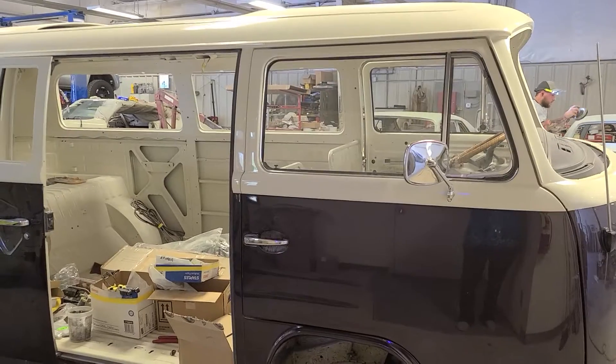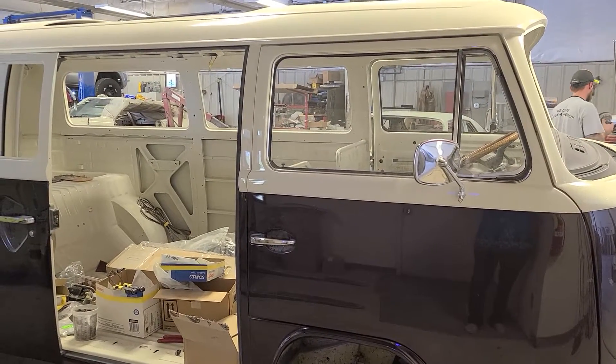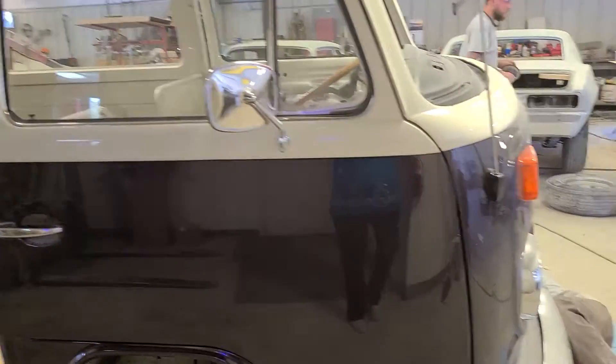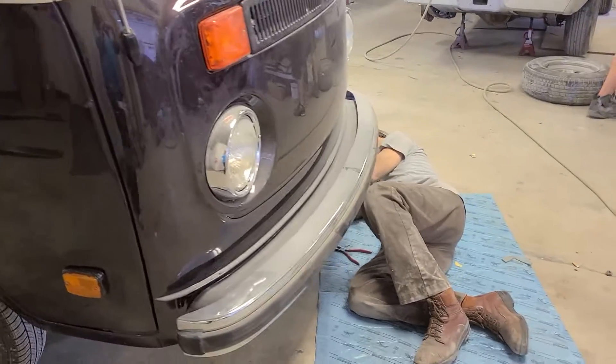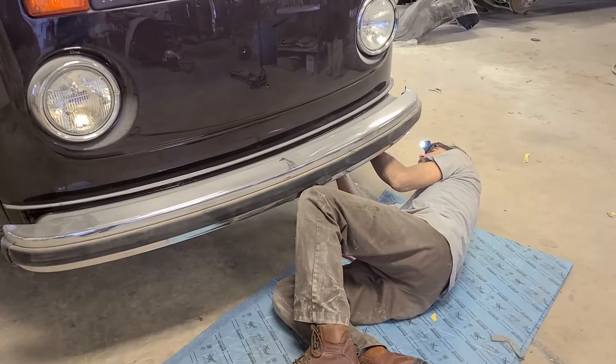What you're seeing right now is a 1974 VW bus that they're working on. It's been painted. There's Ralph working underneath it, in the front.